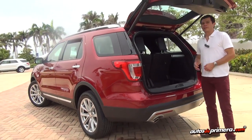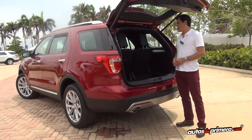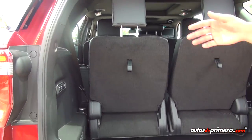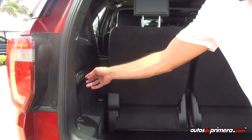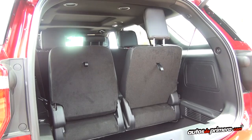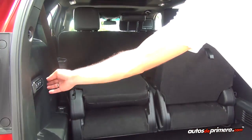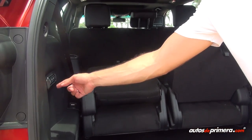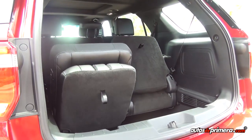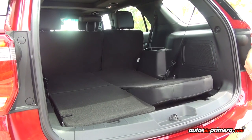Una gran muestra de la versatilidad que brinda esta camioneta es el sistema eléctrico de pliegue de la tercera banca. Cuando no necesitamos los asientos, con solo oprimir uno de estos botones podemos seleccionar una posición para ampliar el volumen de carga. Podemos moverlos de manera independiente o los dos al tiempo. De esta manera ampliamos el volumen de carga de 595 litros a 1240 litros.